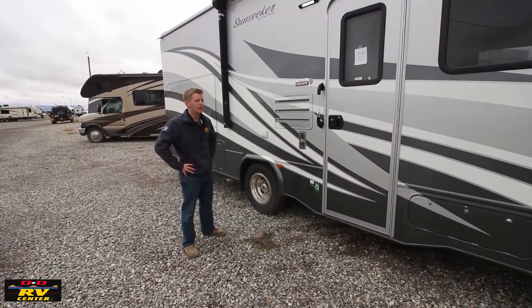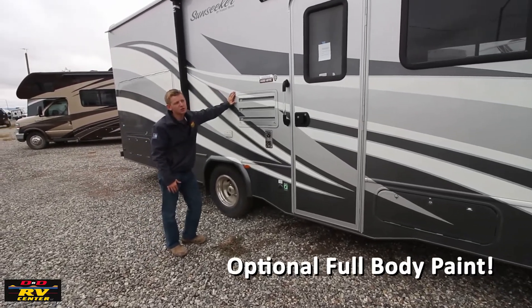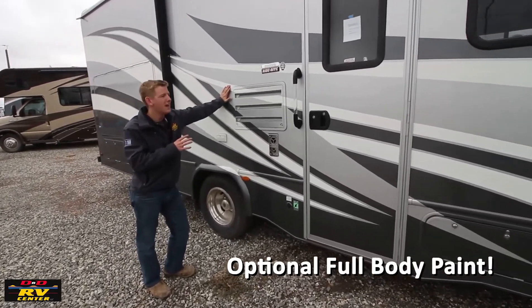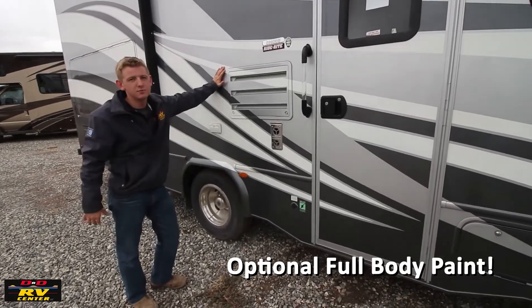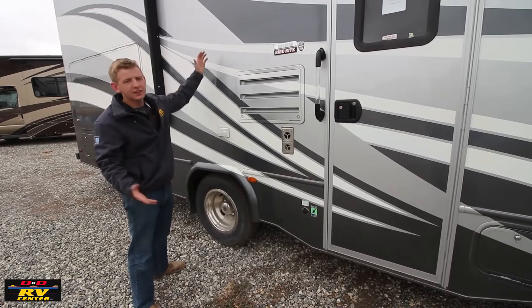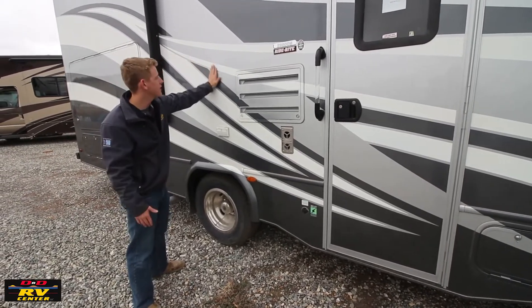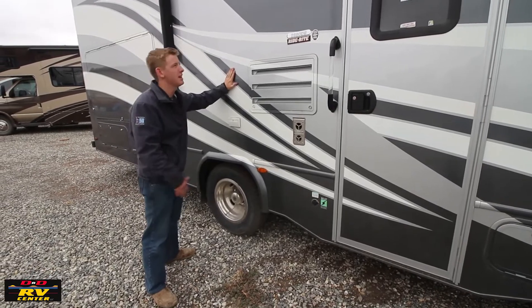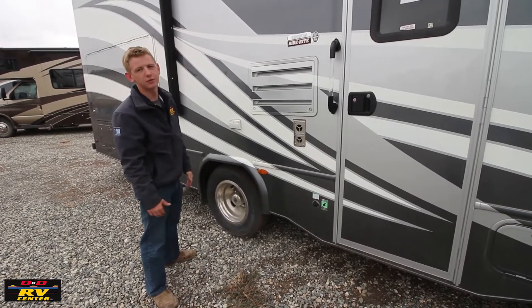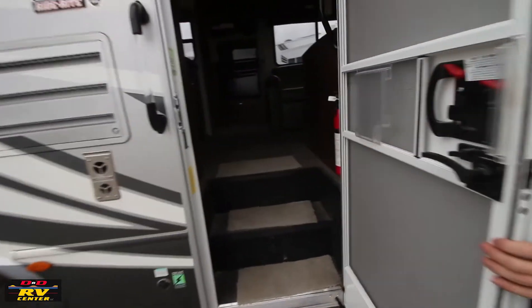Before we go inside, I want to talk about the full body paint. This coach comes with full body paint and it's absolutely beautiful. You won't have graphics that peel — after five or ten years in the sun they crack, fade, and peel off. The full body paint will last you a long time. Let's head inside and see what the interior has to offer.